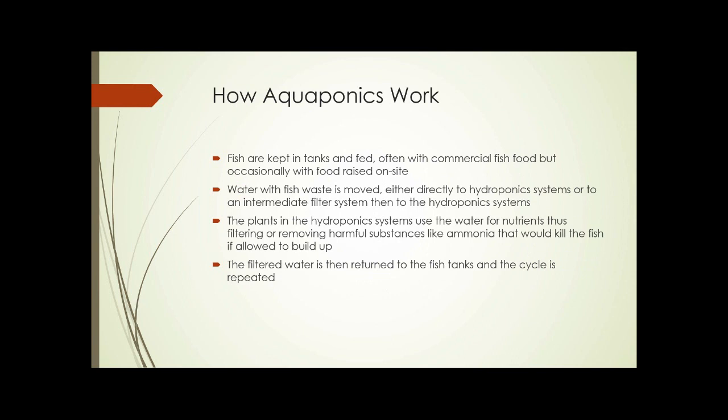So how does aquaponics work? The fish are kept in tanks and fed, often with commercial fish food, but occasionally with food raised on site, depending on the type of fish selected and the space available. Water with the fish waste is moved either directly to the hydroponic system or to an intermediate filter system, then to the hydroponic system. The plants use the water for nutrients and filter it, removing harmful substances like ammonia that would kill the fish if allowed to build up. The filtered water is then returned to the fish tank, and the cycle is repeated.